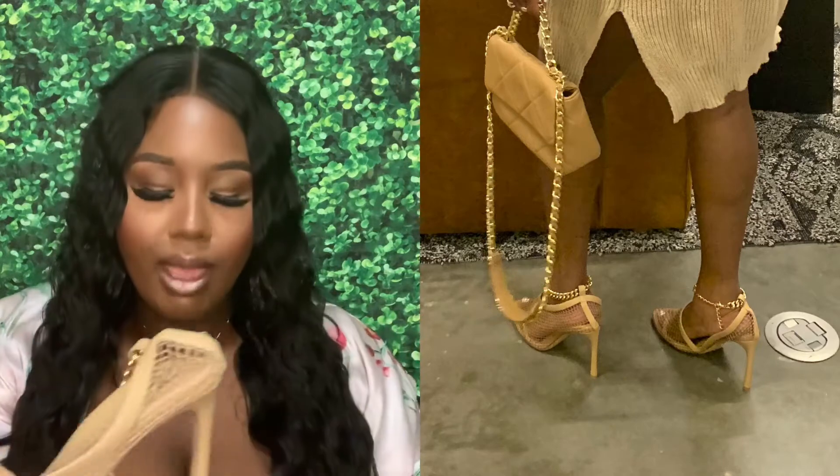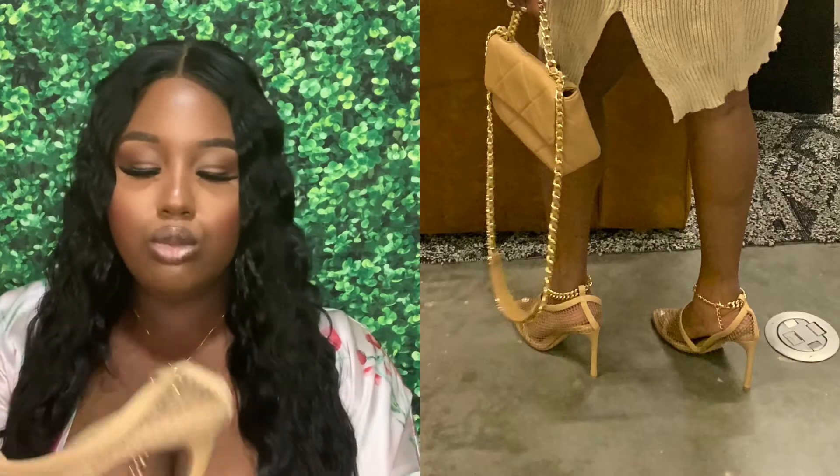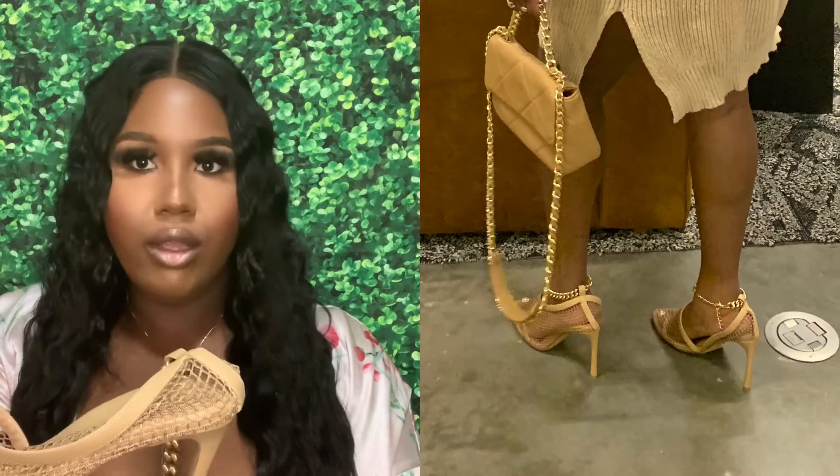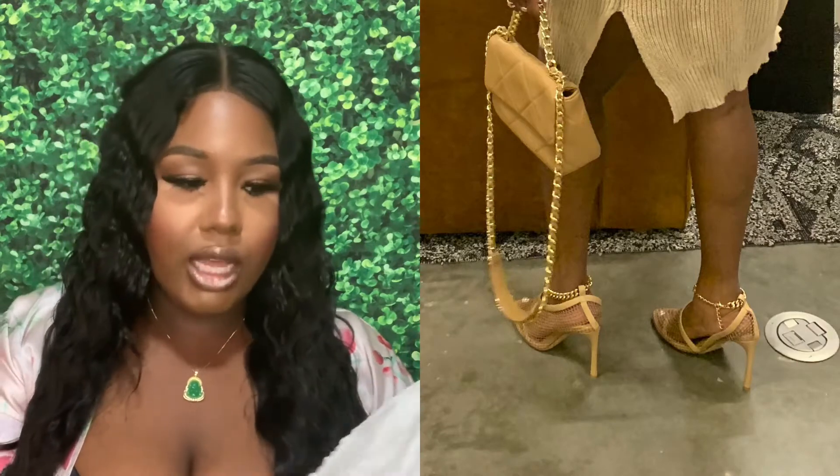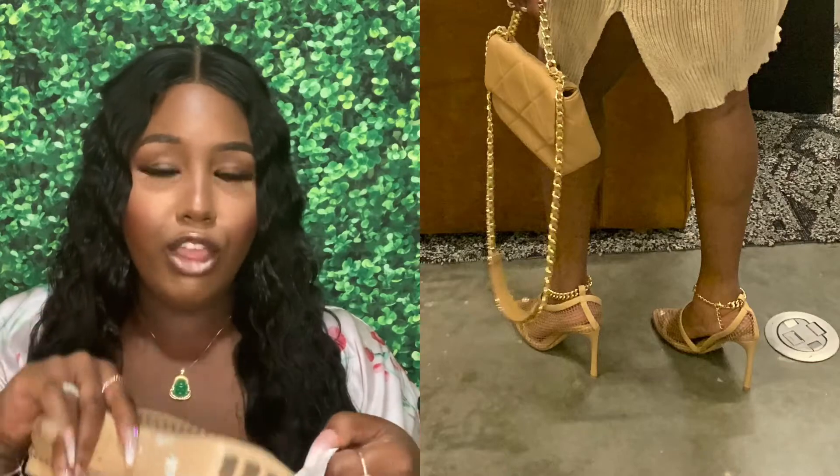These shoes hurt really bad — that's kind of hilarious. All of the other dupe Bottega shoes I've shown you are very comfortable. These hurt like hell, and these were upwards of $900. And they're the most painful ones. That's food for thought. I keep them in the dust bag and I got them from Saks Fifth Avenue.